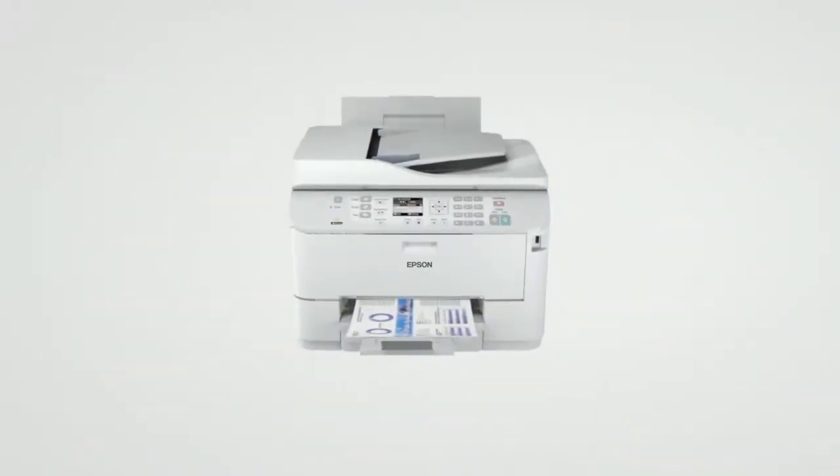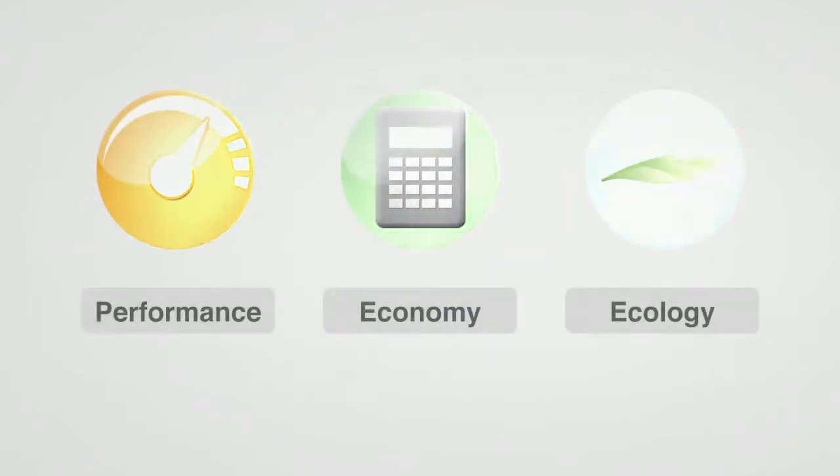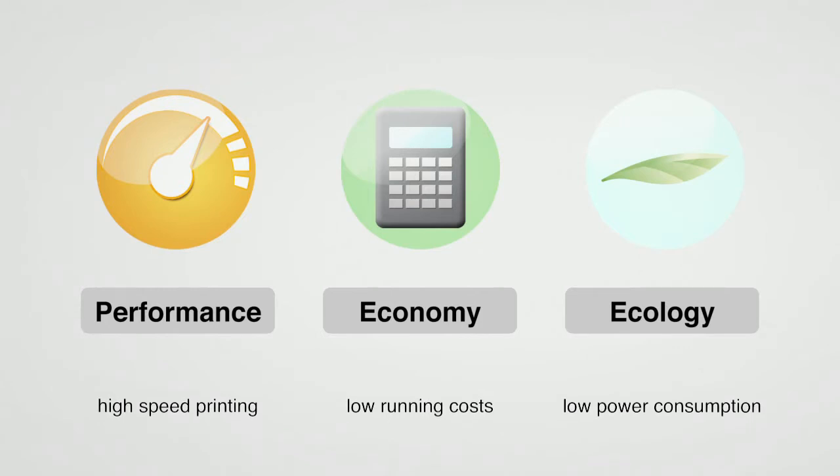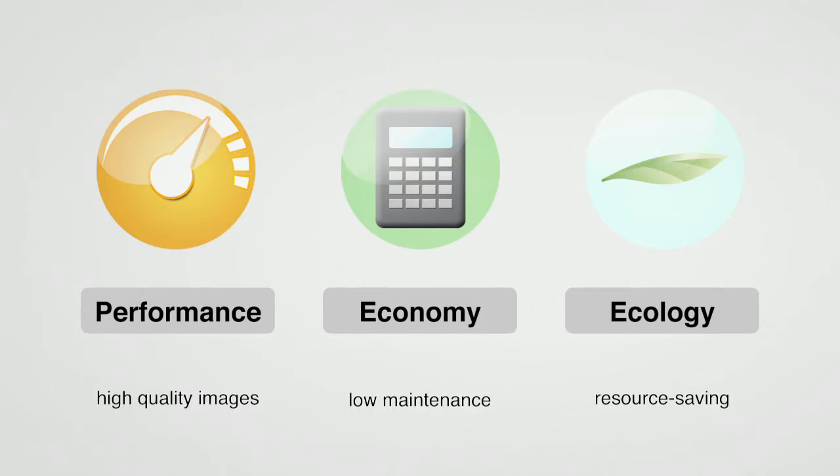Epson inkjet printers integrate these technologies to deliver outstanding levels of performance, economy and ecology. One of Epson's core technologies, Micro-Piezo continues to expand the possibilities of print.